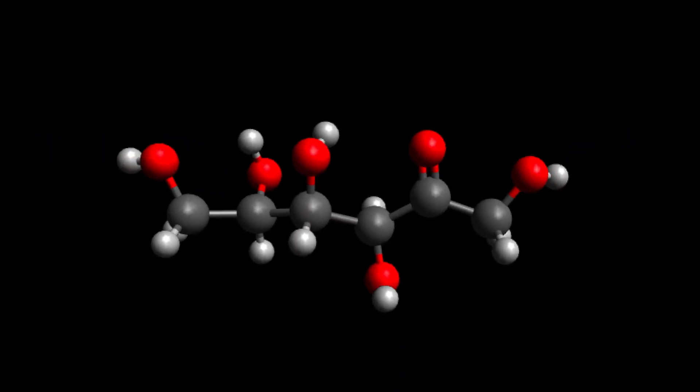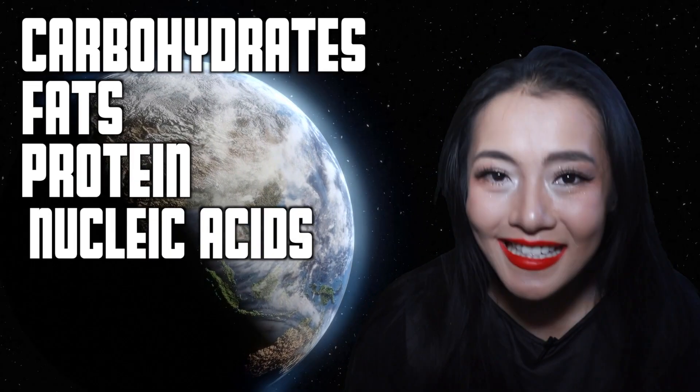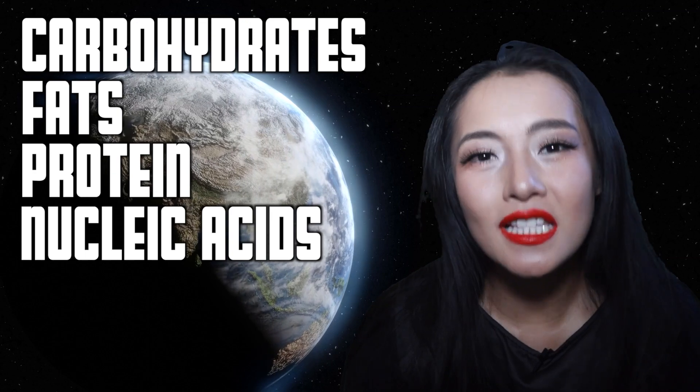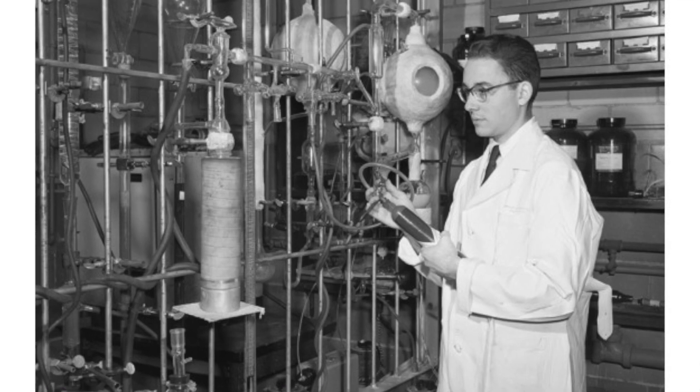Prebiotic synthesis is the possibility of the synthesis of organic compounds such as carbohydrates, fats, proteins, and nucleic acids — the basis for the molecules of life — and whether they could be possible in the Earth's primitive atmosphere. This lecture inspired Miller to approach Urey to take him on in a new area of research. Together, Urey and Miller designed an experiment: the Miller-Urey experiment.